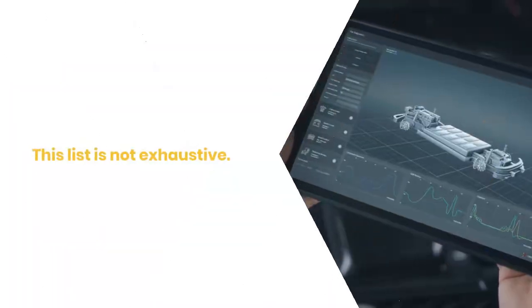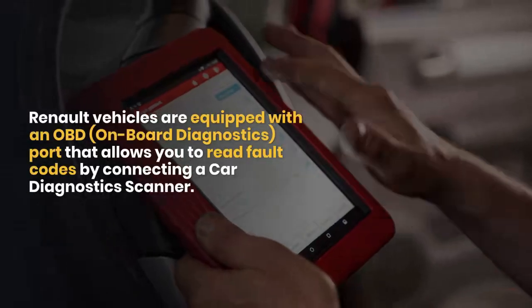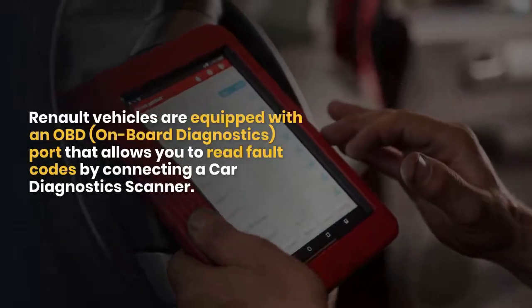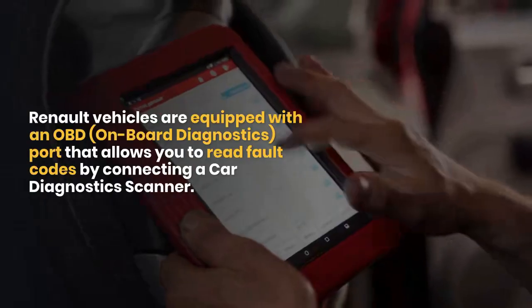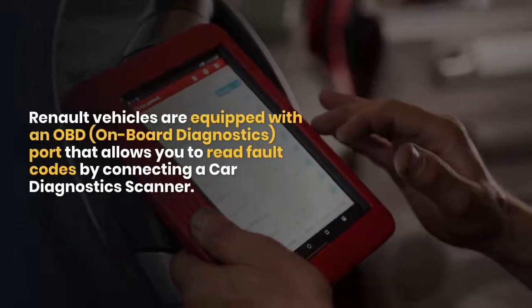How can you identify the root of the problem? Use an OBD diagnostic scanner. Renault vehicles are equipped with an OBD port that allows you to read fault codes by connecting a car diagnostic scanner. These codes will help identify the faulty component.